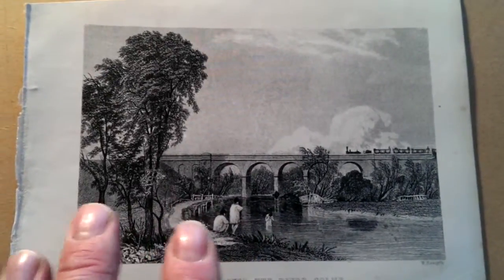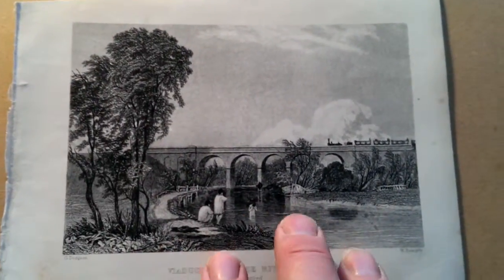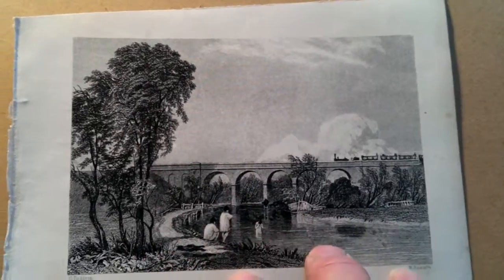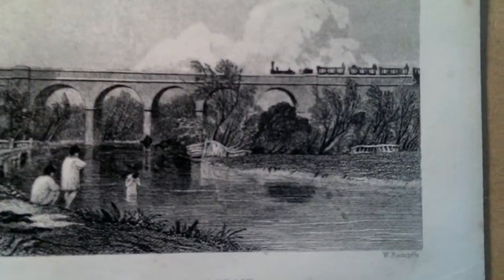We've got the wonderful mixture in this early 19th century of Georgian, late Georgian conventions of landscaping — engraving with trees in the foreground and figures and ponds and reflections and rivers and reflections. And then suddenly the new phenomenon of the railway moving in stage right there.